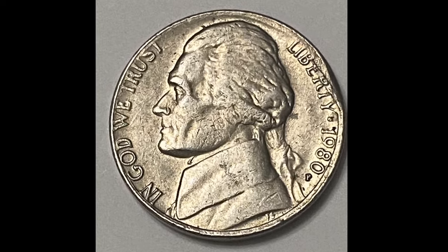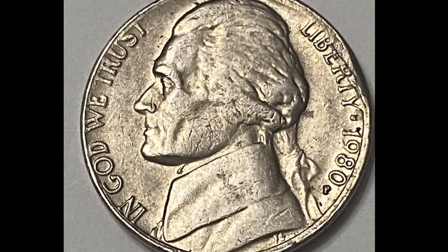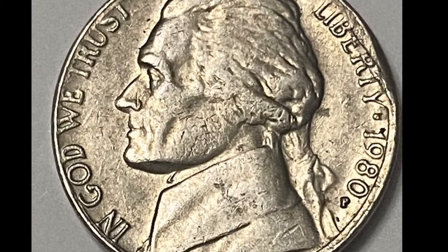Composition. The alloy that made up the 1980 nickels was 75% copper and 25% nickel.